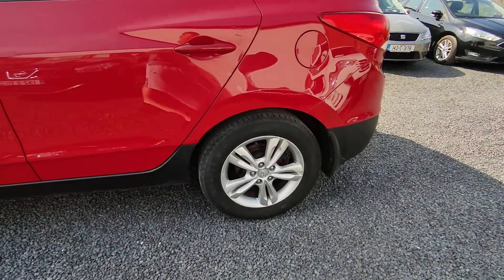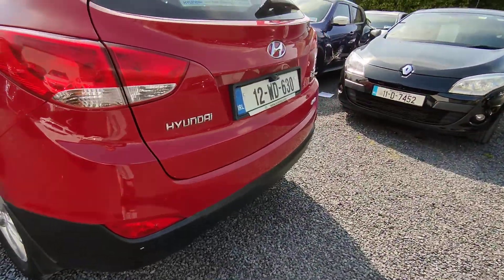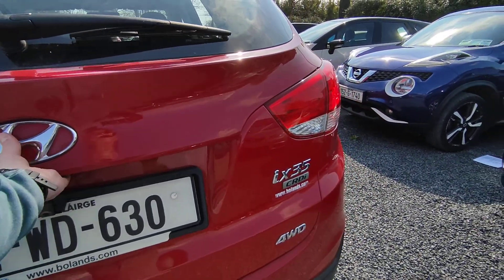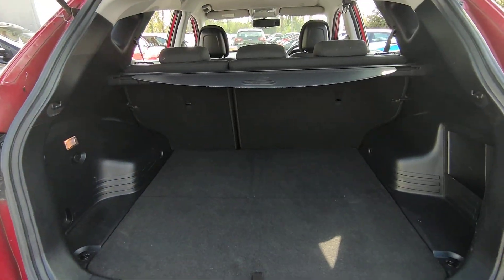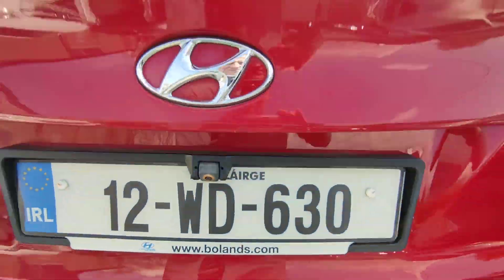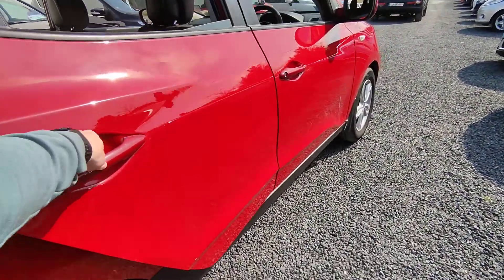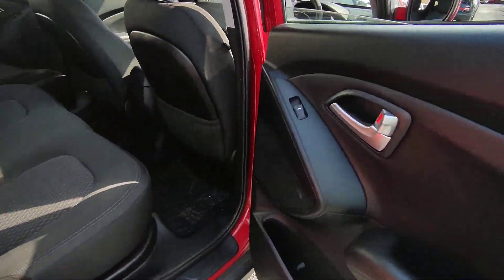Comes with your alloys. A very, very spacious boot. Reversing camera. Electric windows in the rear.